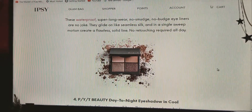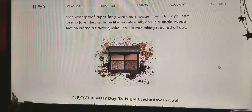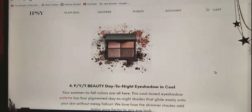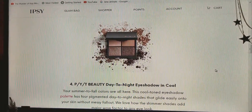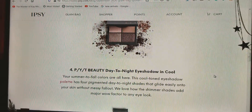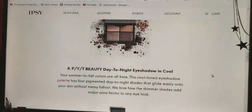And then you have the PYT Beauty Day to Night Eyeshadow in cool. Your summer to fall colors are here. This cool-toned eyeshadow palette has four pigmented day to night shades that glide easily onto your skin without messy fallout.